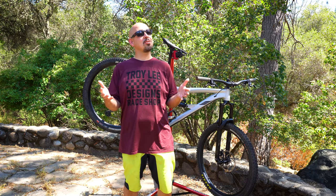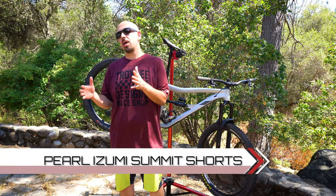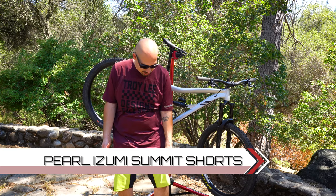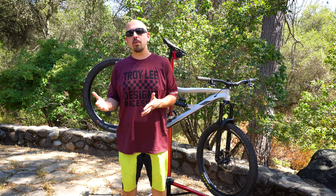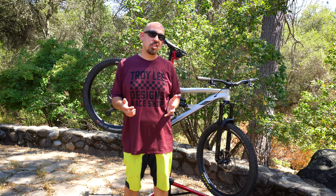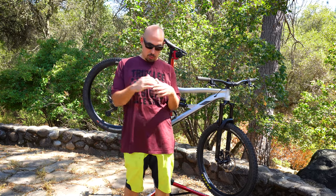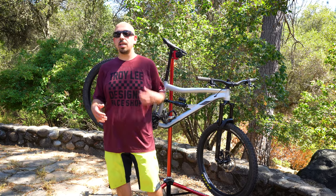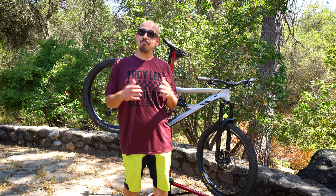I also love the Pearl Azumi Summit Shorts. These are the older version — they're nice and thin, stretchy, and great for summer riding. I tried the newer version and they don't seem to be as stretchy or as cool, but they're also nice. I do prefer the older version of the Summit Short. I have a few colors of these and a couple colors of the jersey, and I just enjoy riding in them.